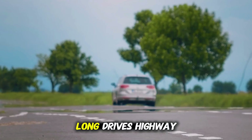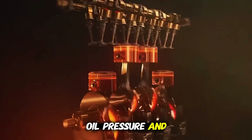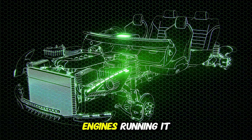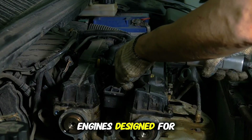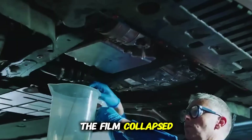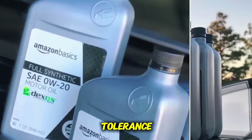Under sustained load, long drives, highway speeds, and high RPM, 5W30 maintained higher oil pressure and a stronger film, about 8 to 10% better on average. Engines running it showed slightly less bearing wear on teardown. And here's something key: in older engines designed for thicker oil, 0W20 was just a bit too thin. The film collapsed faster under heavy stress. That proves oil performance depends on engine design and tolerance.